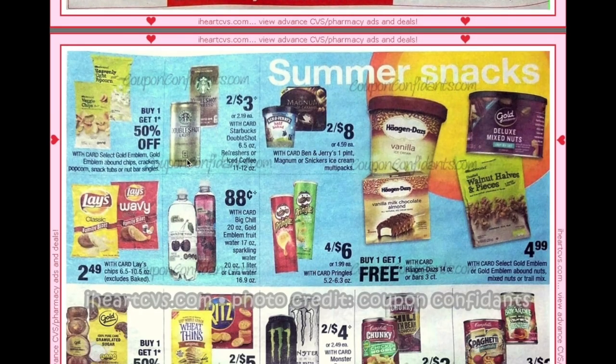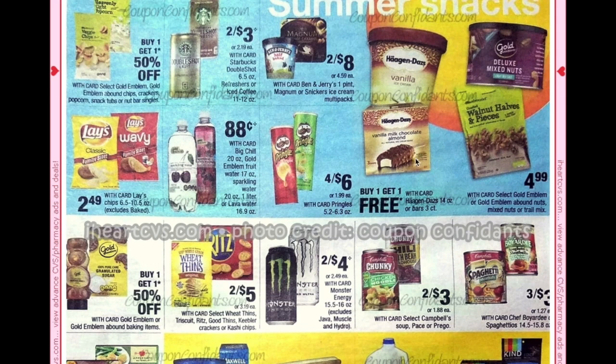Select Gold Emblem items are buy one get one 50% off, so definitely head to CVS.com coupons to print out your Gold Emblem coupons. Haagen-Dazs are going to be buy one get one free, however you'll be paying full retail for the first one — usually about $8 or $9 — so they are very expensive otherwise.